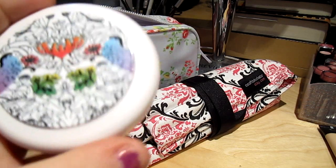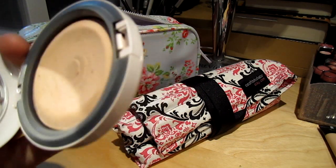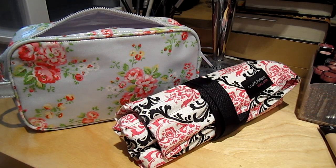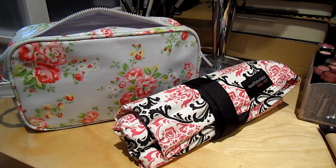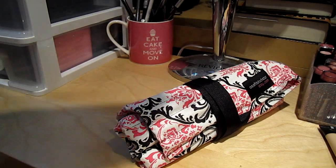Then I have my MAC Mineralize Skin Finish Natural in Light — I just happen to have it in the Liberty of London case. I've hit pan on it. Yay! My favorite powder. Then I have my Nivea Lip Balm. And instead of a paint pot, which is a bit bulky, I thought I would try the Smashbox Photo Finish Lid Primer, which I have not tried before, but I usually like Smashbox stuff.